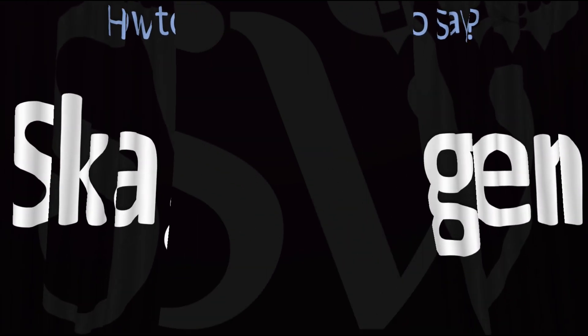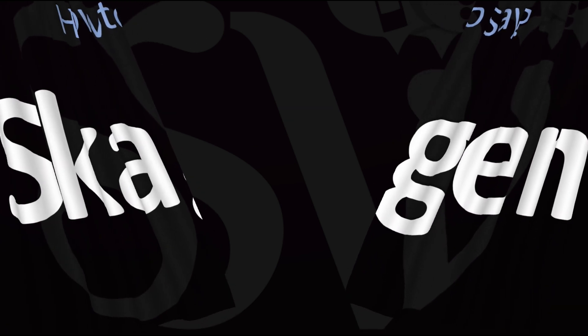Here are more videos on how to pronounce more interesting brand names whose pronunciations aren't always obvious. I'll see you there to learn more. Thanks for watching.